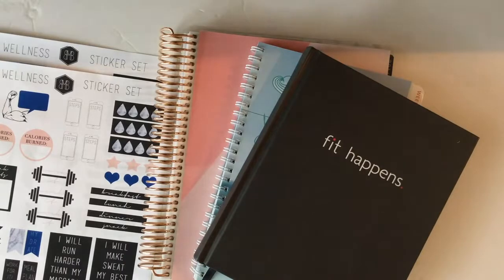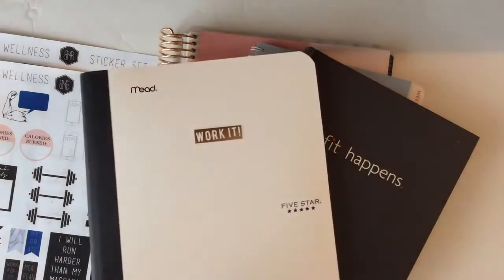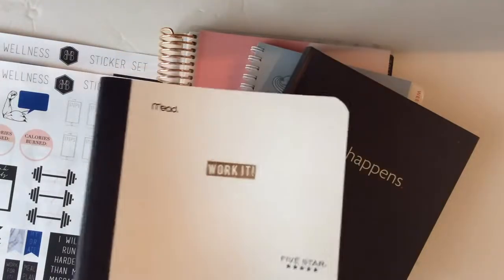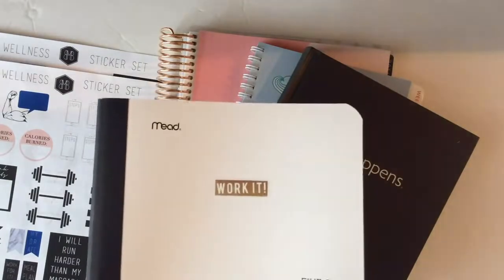I think you can start with something as simple as a notebook, put a sticker on it, and use that. I have actually used that in the past while I was figuring this stuff out. So you can start with a notebook — really, don't let anything stop you.